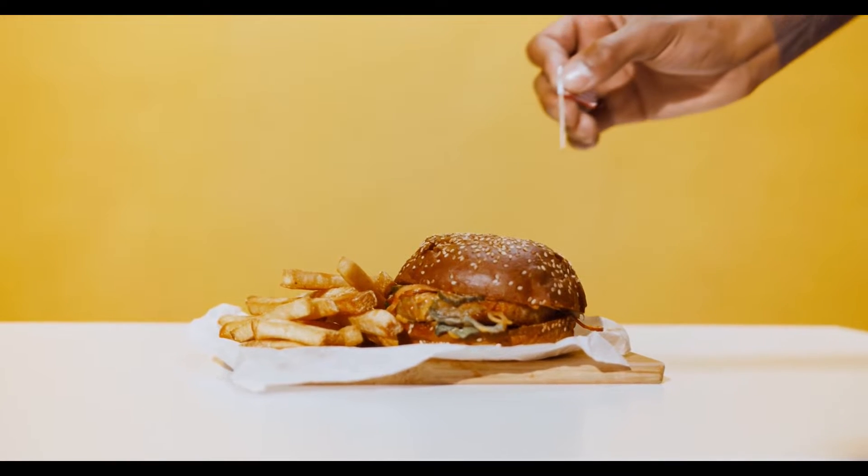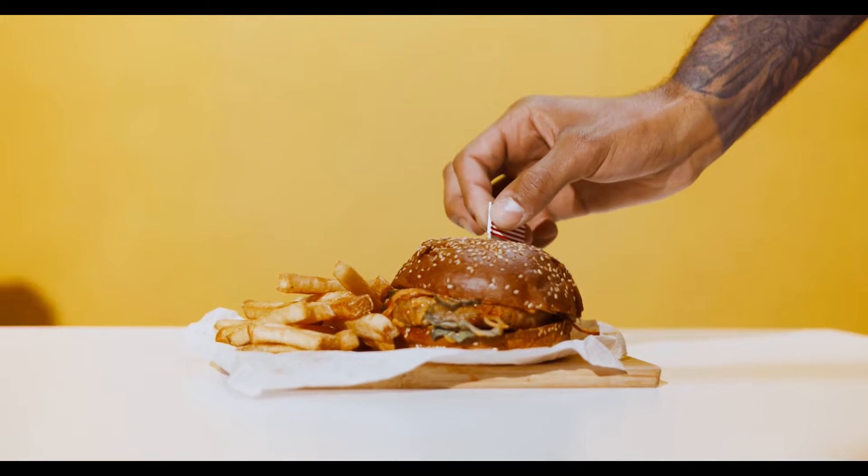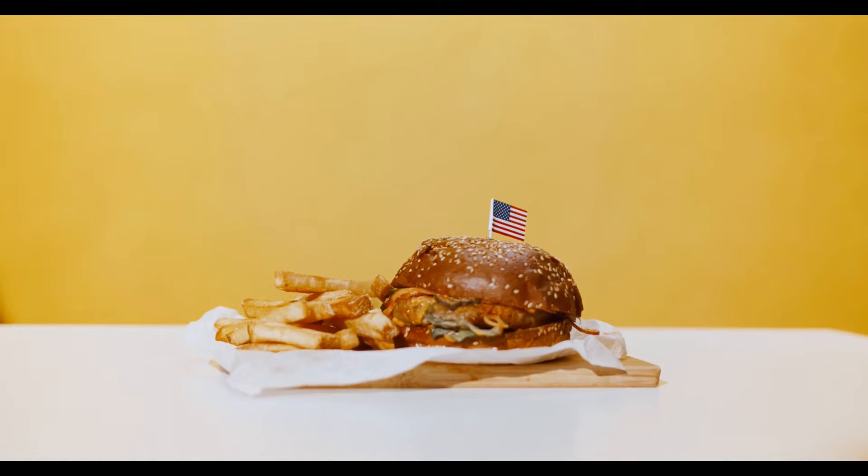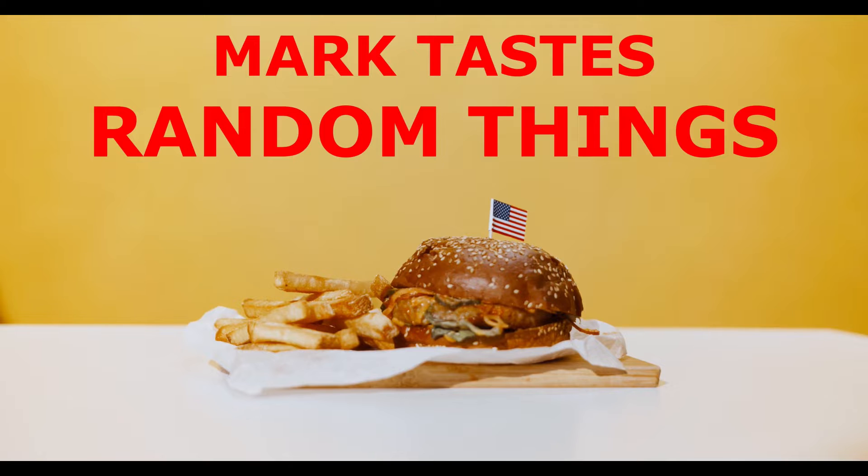Just eat it, eat it. Get yourself an egg and beat it. Have some more chicken, have some more pie. It doesn't matter if it's boiled or fried.